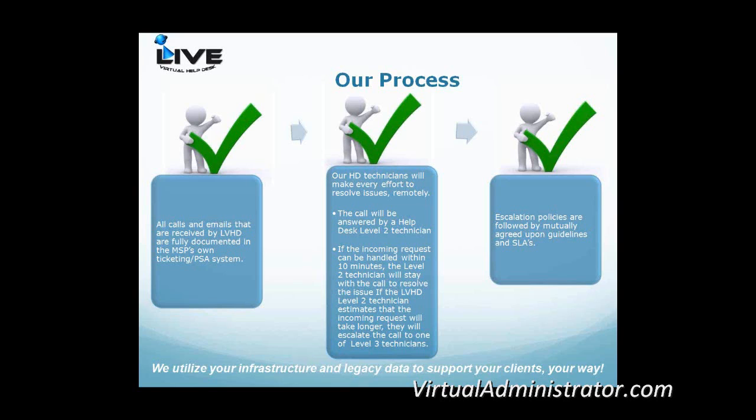Process-wise, all emails and calls are documented in your own PSA system. It doesn't matter which PSA you use — there are generally three big ones. We will parachute into your PSA and fill out the ticket for your end user. You'll be able to see whether it's in progress, waiting on a customer, closed, or open — everything remains in your own PSA system. The only slight wrinkle is that you'd need to provide us a license for ConnectWise. With Autotask, we have specific software that allows us to use your Autotask system.